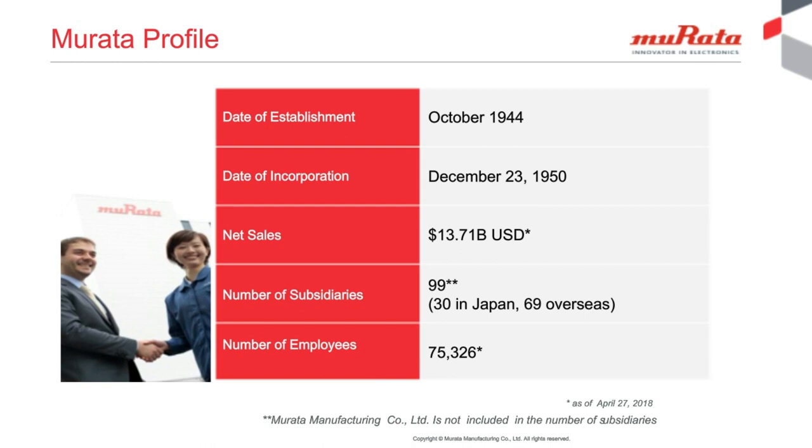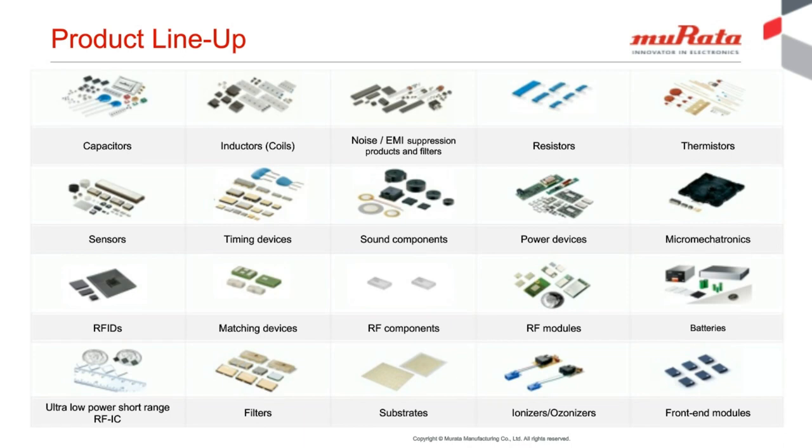Murata is an international corporation with worldwide headquarters based in Japan, with many subsidiaries all over the world. As of today, Murata revenue is approximately more than $13.7 billion US dollars. Murata has been known in the electronics industry as a passive component supplier, as many customers use capacitors and inductors from Murata. But as you can see now, Murata products have expanded to many other component types, including wireless modules, which will be the focus of discussion today.